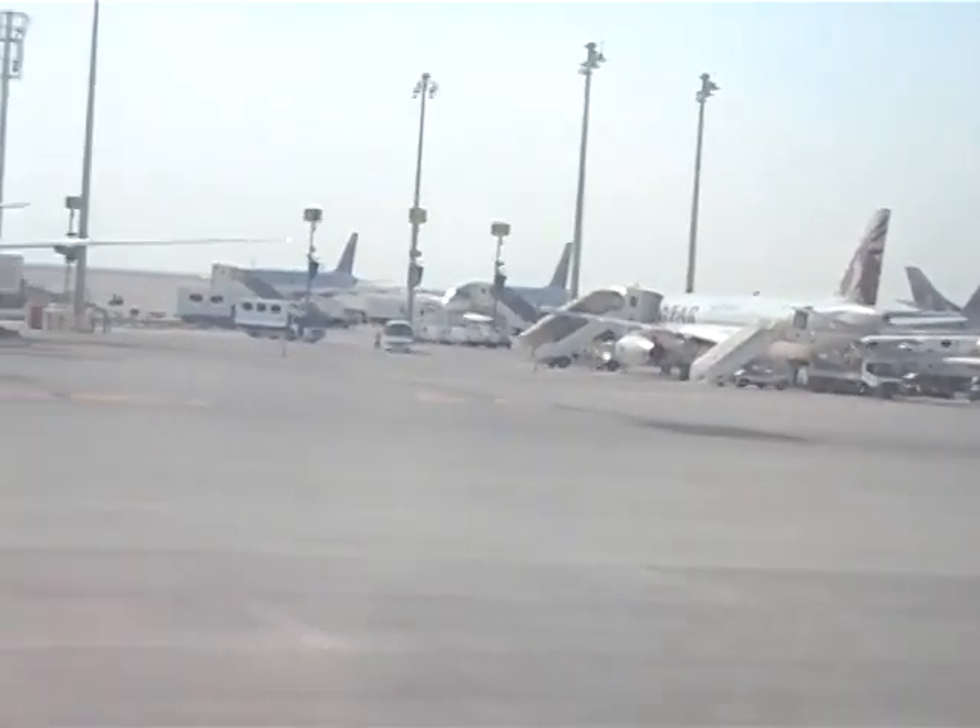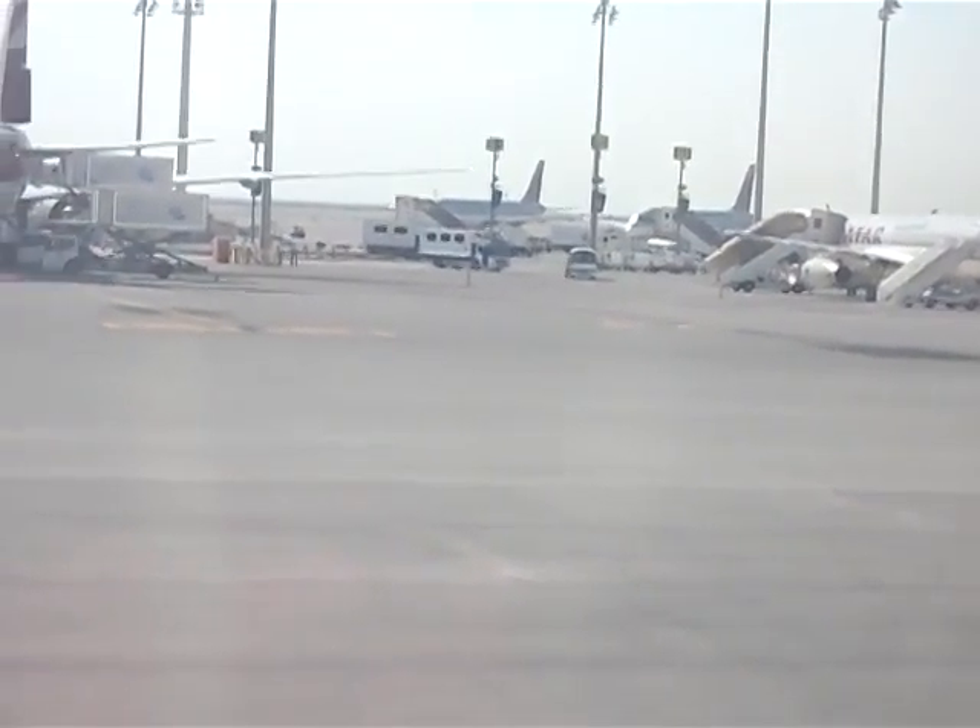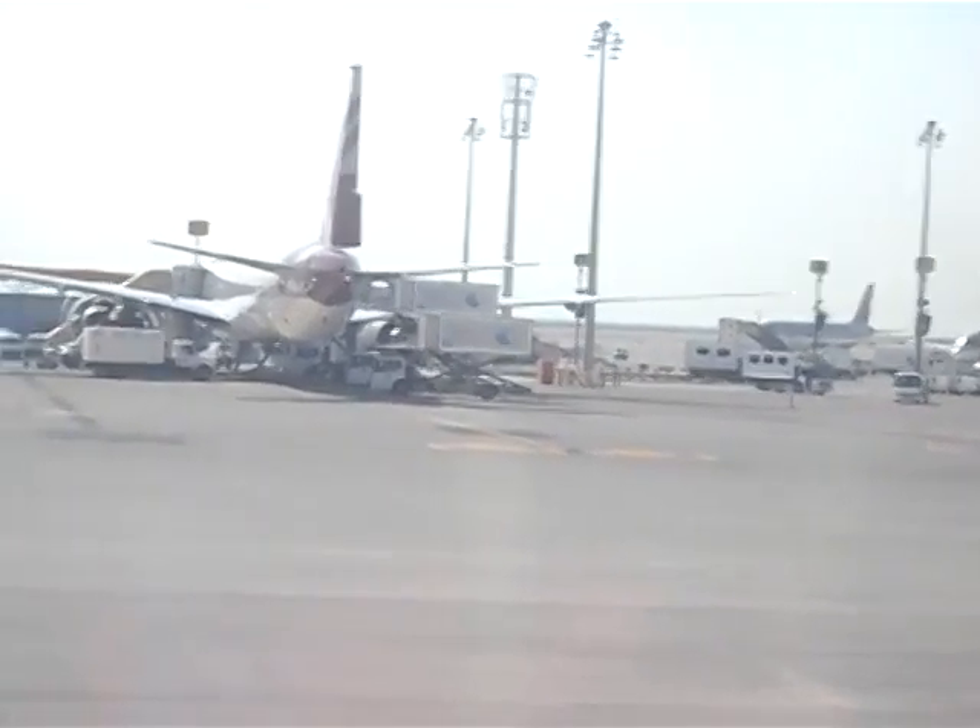To help the cabin crew with final preparations for takeoff, please ensure your seat is in the fully upright position, the window shades are fully open, your leg rest and table...